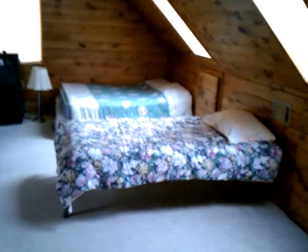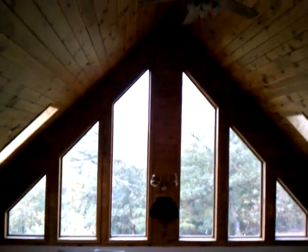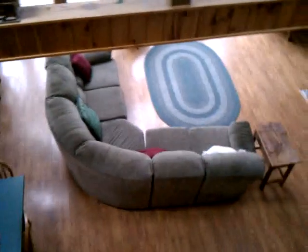This is great for a big family coming in — there are five beds up here and a TV. From up at the top of the loft, looking down you can see the sofa, the TV, the dining room, and the kitchen sink. That's pretty much it upstairs.